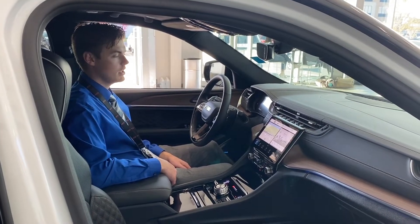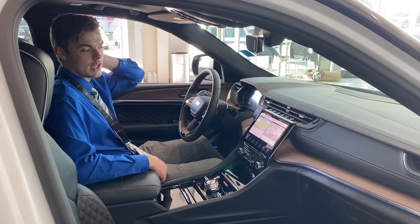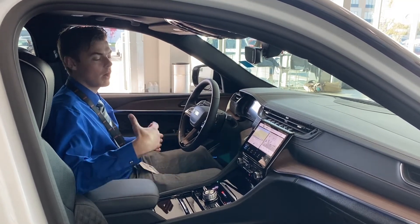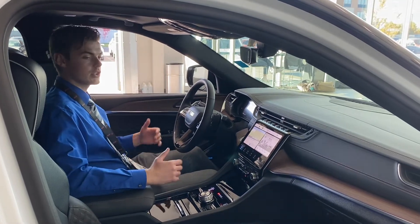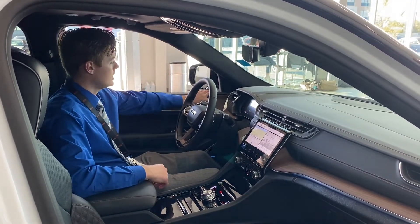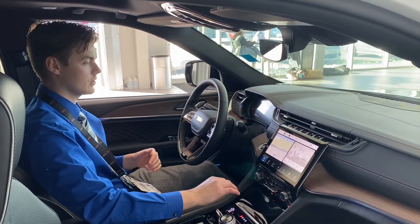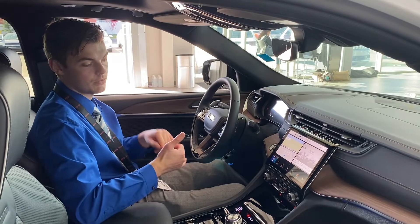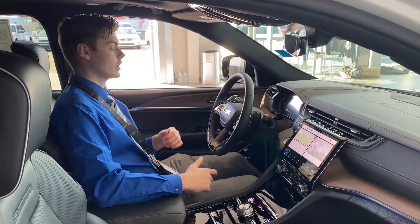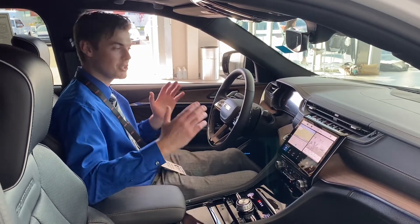Sitting inside the 2023 Grand Cherokee L Summit — it's beautiful and there's so much to talk about. It's got the McIntosh sound system, which is a studio-grade sound system. In Europe, McIntosh was used as a recording studio for many very famous artists, and now they've put that technology into a vehicle for one of the first times. You've also got massage seating — click a button and scroll through your screen to choose the type of massage: waterfall, rock climb, and more. Those massage seating settings make a huge difference on long drives.